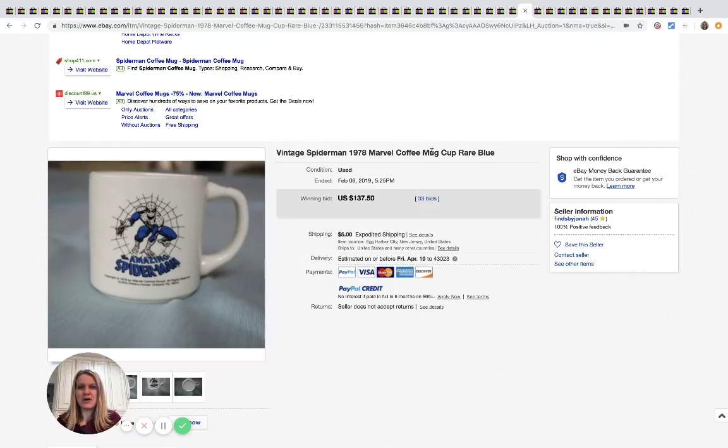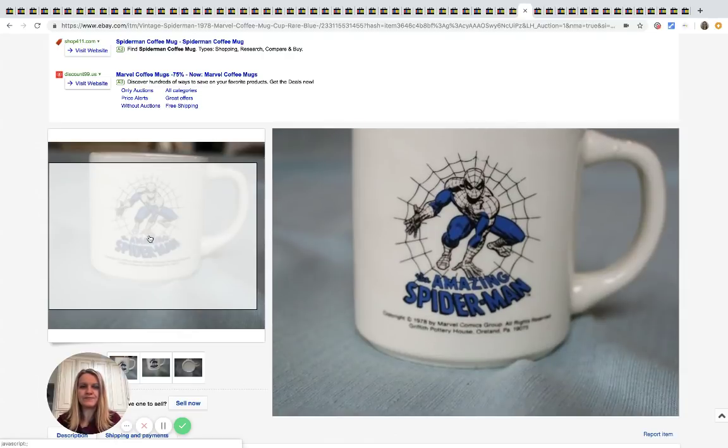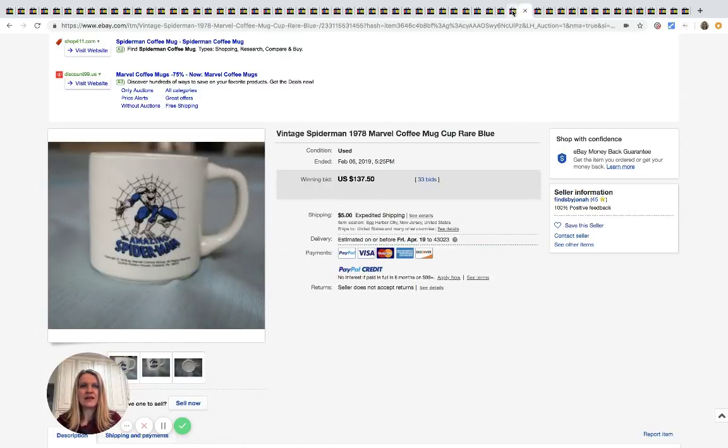Coffee mugs — this one was not in my coffee mug video, so go check that out if you missed it. This is a 1978 Marvel coffee mug with Spider-Man on the front, dated right on it, and it sold for $137.50 with 33 bids.